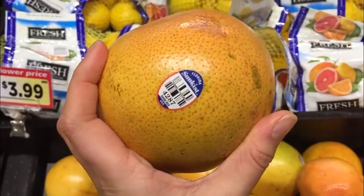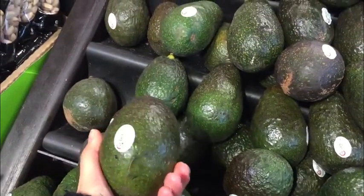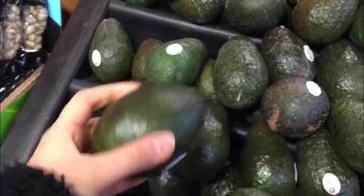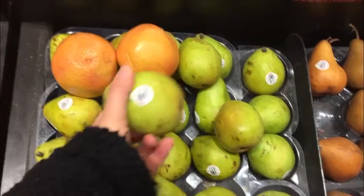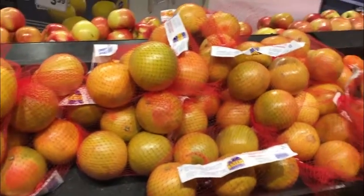While observing, I watched many customers pick up multiple products, feel them for ripeness, and carefully look at the item before they put it in their basket. I also experienced a couple of items fall to the ground, and customers immediately picked them up, put them back on the shelf, and continued shopping.